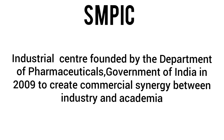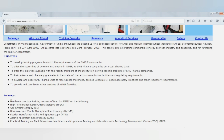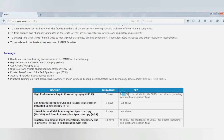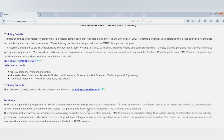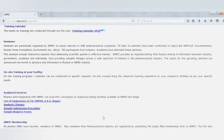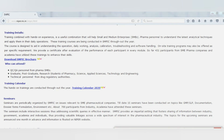You can use SMPIC for training. On the website, there is a brochure with complete details about what the training covers and what topics are included. There is also a training calendar showing who can attend. I recommend you go and check it out.